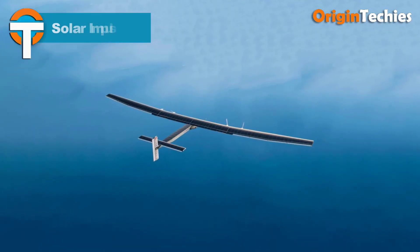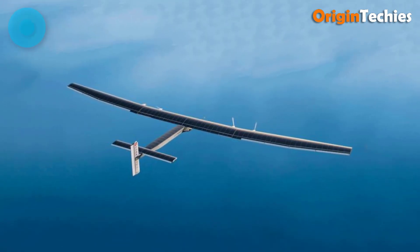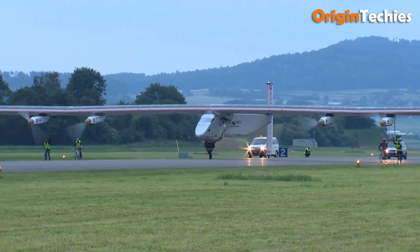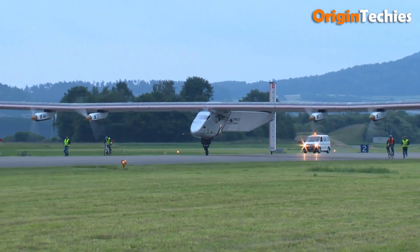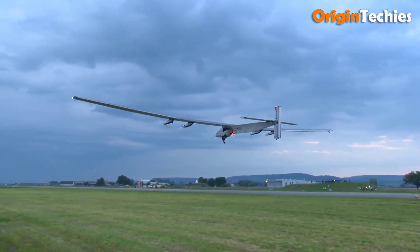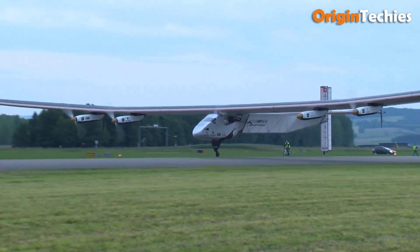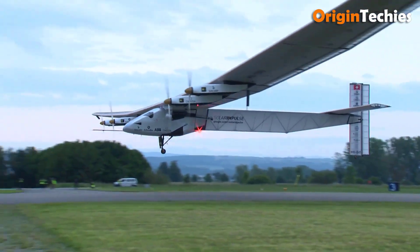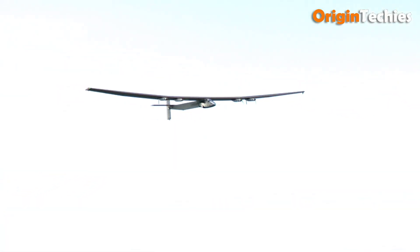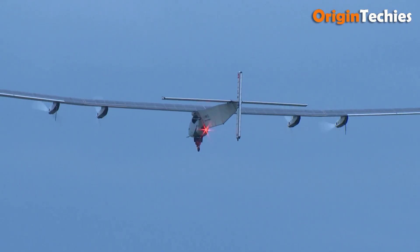Solar Impulse 2 is a groundbreaking solar-powered experimental aircraft that completed the first fuel-free circumnavigation of the globe in 2016. With a wingspan of 72 meters — wider than a Boeing 747 — but weighing only 2,300 kilograms, it exemplifies ultra-light engineering. Its 17,248 monocrystalline silicon solar cells, each 135 microns thick, cover 269.5 square meters and power four 17.4-horsepower electric motors driving 4-meter propellers. The energy is stored in 633 kilograms of lithium polymer batteries with a density of 260 watt-hours per kilogram, enabling day and night flight.